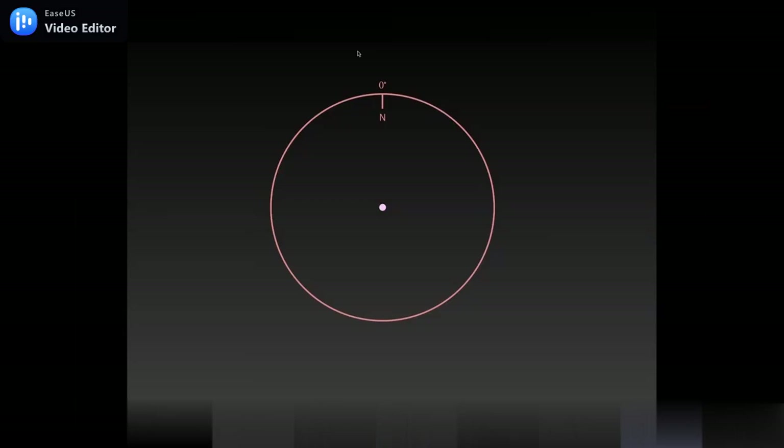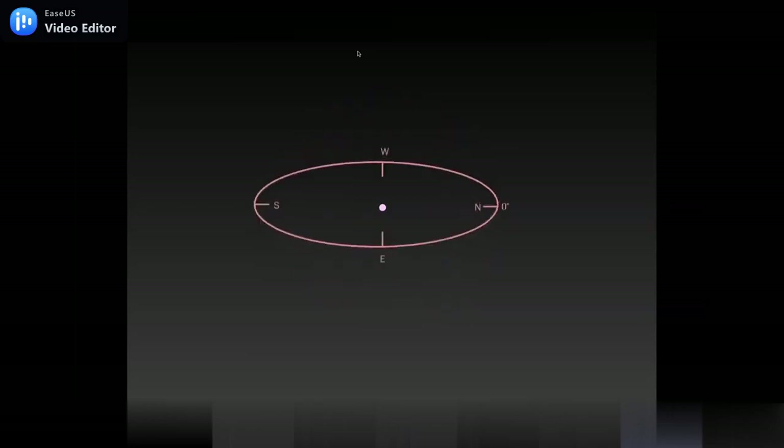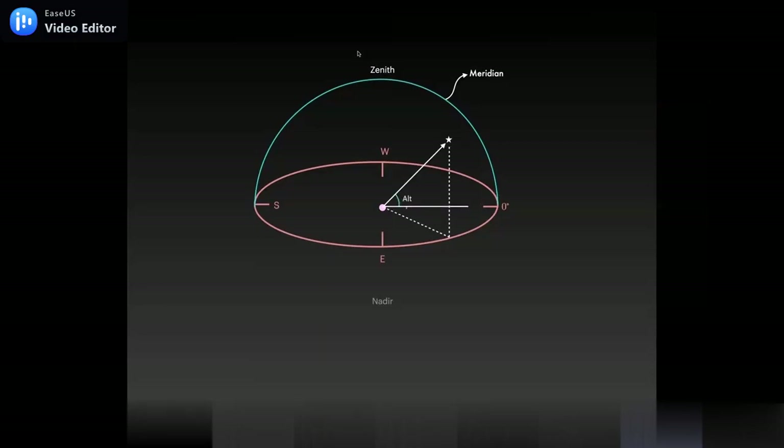In the altitude-azimuth coordinate system, suppose you are an observer at the center observing the sky. You need reference points — you face north as a background reference giving a zero point for azimuth. Once you have azimuth, you look overhead: there's a point called zenith directly above you, and nadir exactly below you. There's a line joining north and south called the meridian. Any object in the sky gets projected to give coordinates called altitude and azimuth.